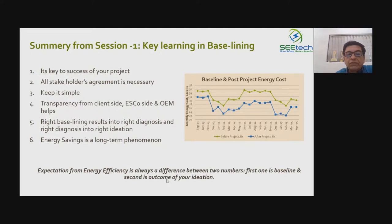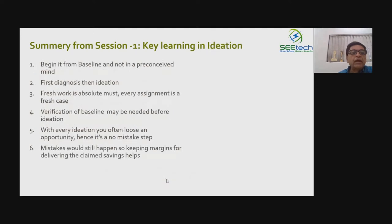The expectation from energy efficiency is always a difference between two numbers — the baseline and the outcome from ideation. Ideation means the idea coming to us for energy saving. Once you start working on an energy efficiency project, you will find plenty of projects — as many as the number of medicines in a medical shop. But our doctor gives us only four, five, or six medicines. The beauty of any energy conservation exercise is to get to those four to six manageable, implementable projects. By doing that, we get to the desired results — targeting 10%, 15%, 20%, or up to 30% savings, which we have seen is possible.